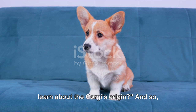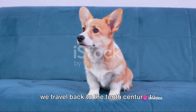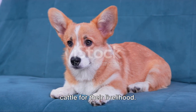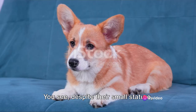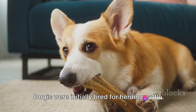How about a quick trip back in time to learn about the corgi's origin? We travel back to the 10th century, to the rolling hills of Wales, a time when the Welsh relied heavily on cattle for their livelihood. Here's where our little friends, the corgis, come into the picture. Despite their small stature, corgis were initially bred for herding cattle.